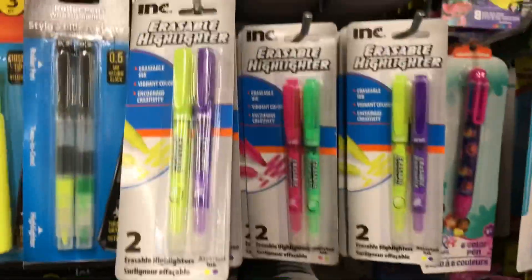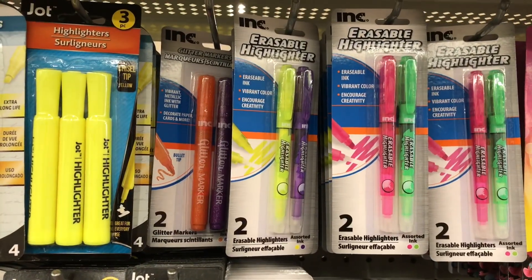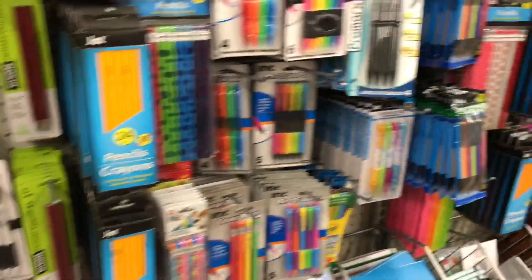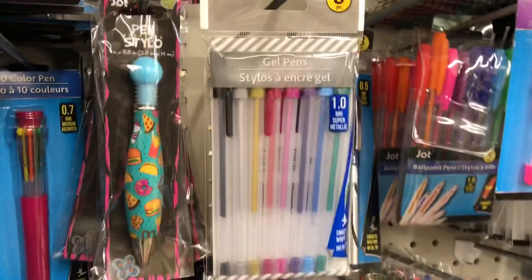A few of you have recommended the Erasable Highlighter, so if there are any other opinions on it, please let me know if it works nicely. Are they like a pastel color? Are they vibrant? Do they erase well? Just going to go through here and see if — oh, and these gel pens, what do you think of these ones?